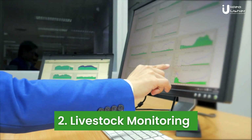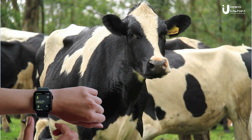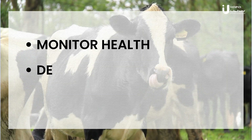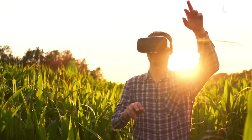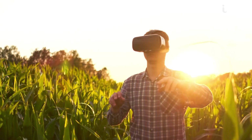Moving on to number two: livestock monitoring. Ever heard of a Fitbit for cows? IoT wearable devices for livestock can monitor health, detect sickness, and even predict when a cow is ready for breeding. Livestock monitoring through IoT involves the use of interconnected sensors and devices to collect and transmit real-time data about the animals.